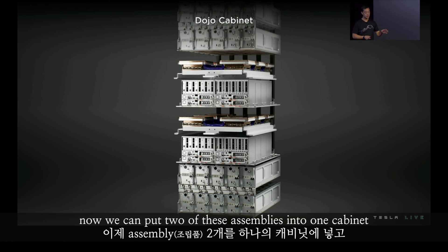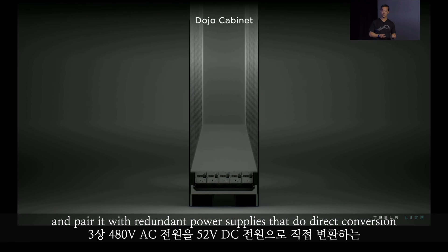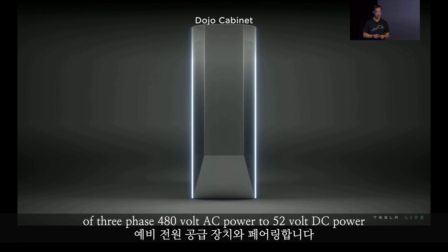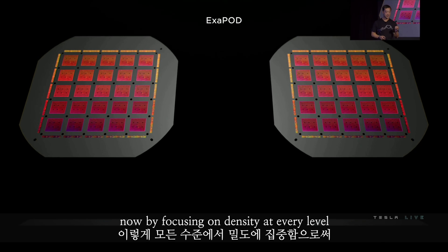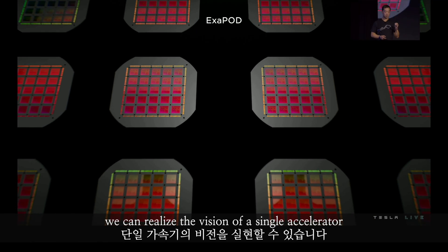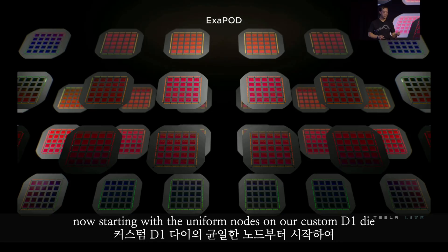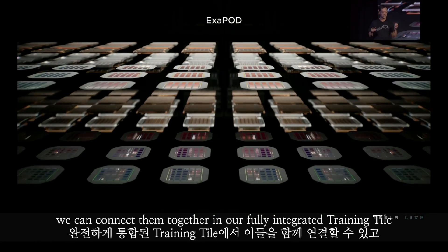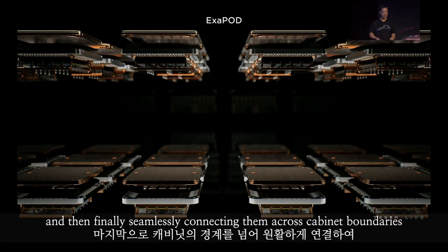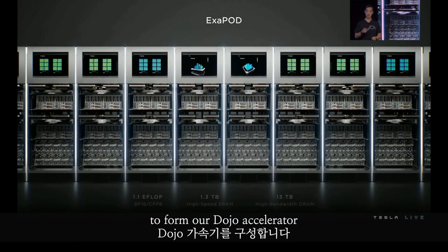We can put two of these assemblies into one cabinet and pair it with redundant power supplies that do direct conversion of three-phase 480-volt AC power to 52-volt DC power. By focusing on density at every level, we can realize the vision of a single accelerator — starting with the uniform nodes on our custom D1 die, connecting them together in our fully integrated training tile, and then seamlessly connecting them across cabinet boundaries to form our Dojo accelerator.